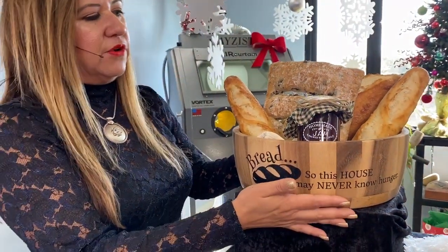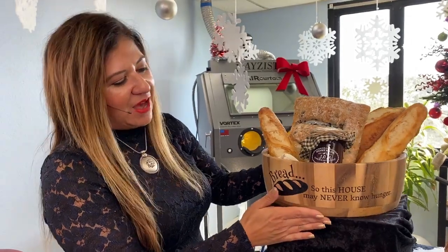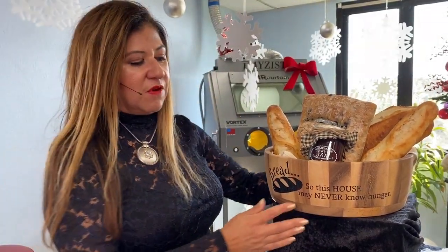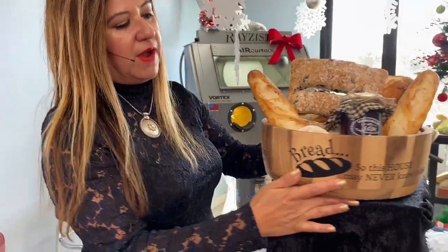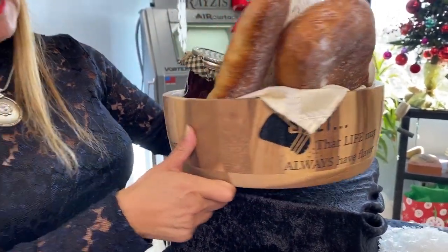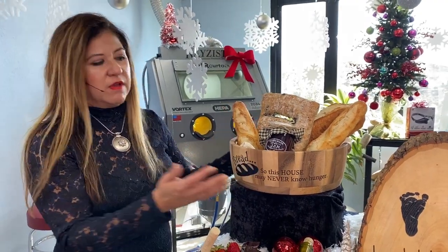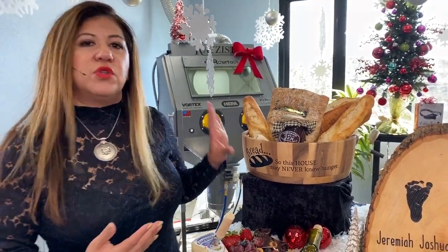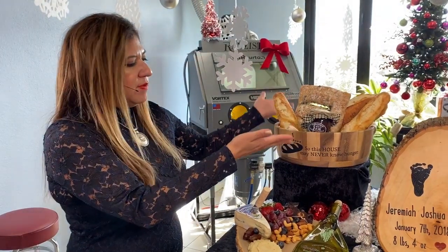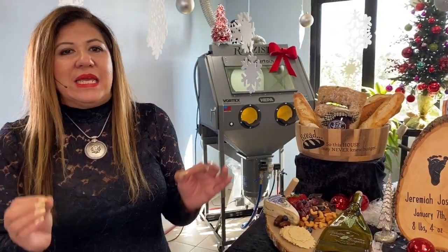Here's a bread bowl — another gift filled with carbs. We have wording from the movie It's a Wonderful Life: 'Bread that your house may never go hungry, wine that joy and prosperity may reign forever, salt that your life always have flavor.' Very cute. But you don't have to put that saying on it — you can put a family name, a custom saying, or fill it with anything and give it as a gift. This taps into the gift basket market.